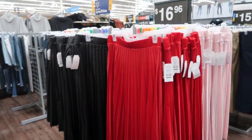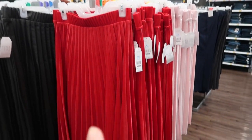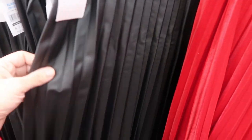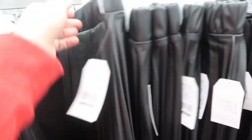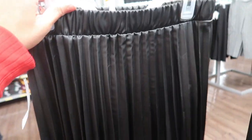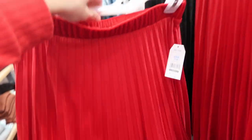We're in Walmart checking out what's new. First thing I'm noticing are these skirts from Time and True — they're a velvet material, $16.96. They come in red, pink, and then a black pleather material. They do look true to size. If you want to be smaller in the waist, size down one. I'd get my normal size medium in the leather and size down to small in the velvet.